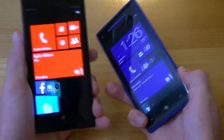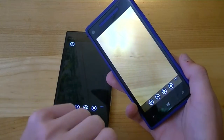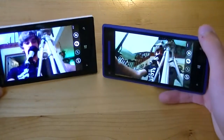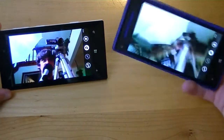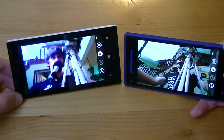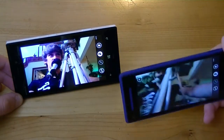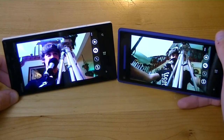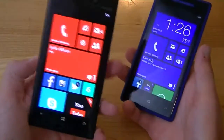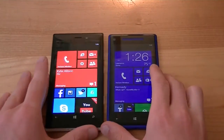The 8X does have a boost when it comes to the front-facing camera — it uses an 88-degree ultra-wide-angle lens, which we'll demo right now. You can see the 8X is able to capture a much wider image. The Lumia 928 is more close-up on my face, whereas the HTC 8X gets a very wide angle capturing everything going on. So in terms of front-facing cameras I'd give it to the 8X, but since front-facing cameras aren't nearly as important as rear-facing cameras, if you're looking for great photographs and awesome low-light photos, the 928 would outperform the HTC 8X.